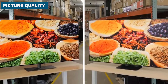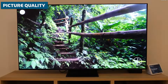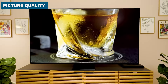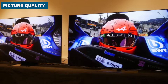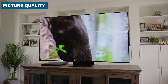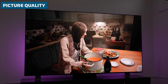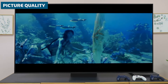Both TVs excel in upscaling lower-resolution content, but the S95D has a slight edge. Its AI-powered scaling does an impressive job of distinguishing between natural film grain and digital noise, resulting in a clean yet cinematic look when viewing HD sources. In terms of contrast, both TVs deliver the deep, inky blacks that OLED is known for. However, the S95D's anti-reflection filter can occasionally cause a small amount of blooming around very bright objects — a minor issue that most users won't notice, but worth mentioning for the most discerning eyes.